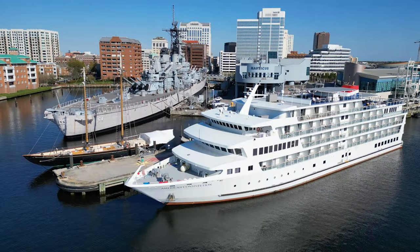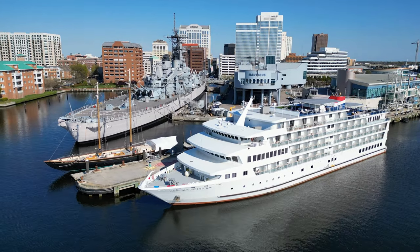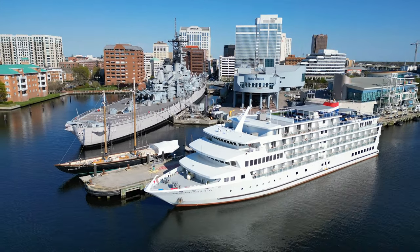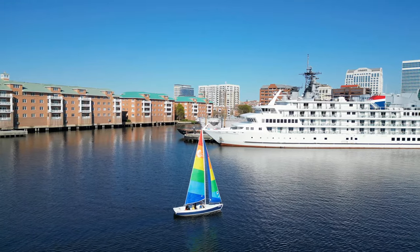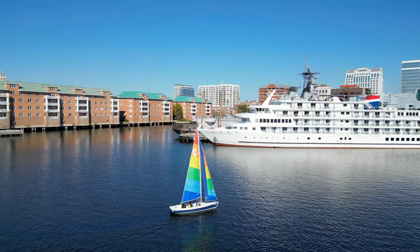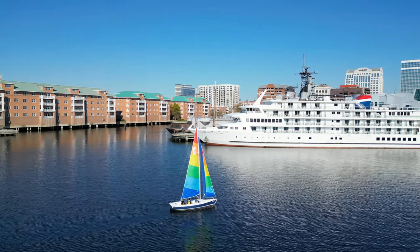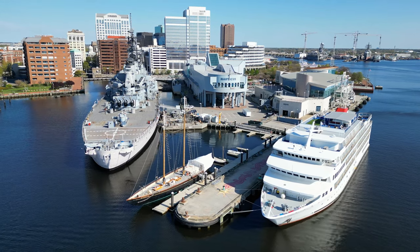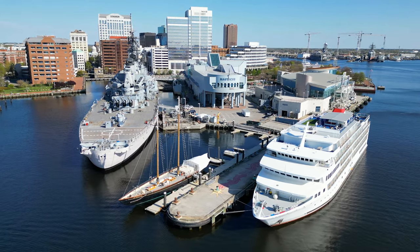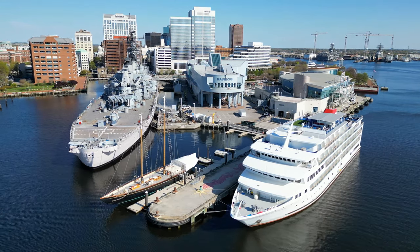We docked right next to the Nauticus Museum and the historic battleship the USS Wisconsin. I'm a licensed commercial drone pilot, and I'm sure that's one of the reasons American Cruise Lines keeps inviting me aboard their ships at their expense — because they get good aerial photos and videos for their marketing, as well as good publicity from these YouTube videos I make about the cruises.